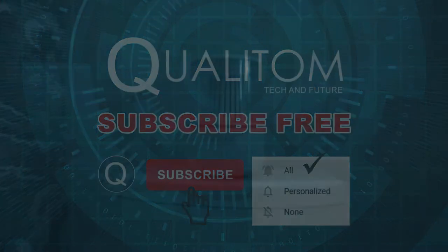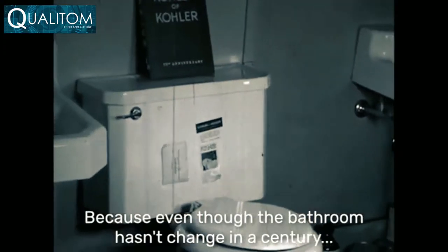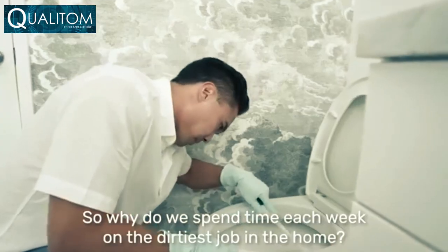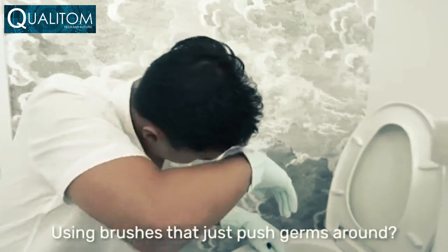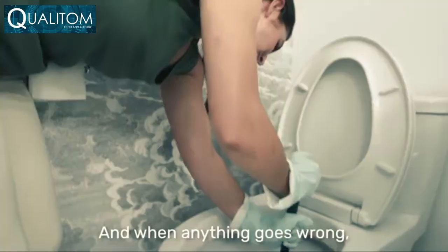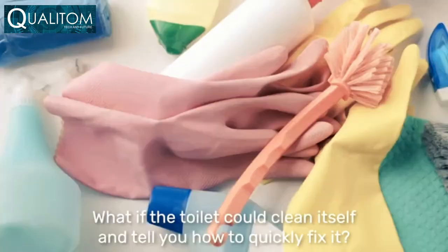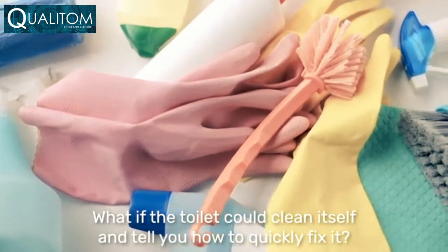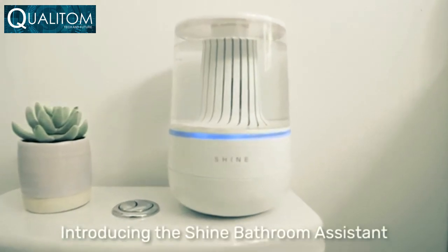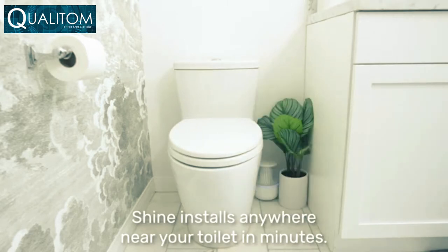Shine is reinventing the bathroom. Even though the bathroom hasn't changed in a century, we have. Why do we spend time each week on the dirtiest job in the home, using brushes that just push germs around while exposing our family and pets to harmful chemicals? And when anything goes wrong, even a simple fix warrants a call to an expensive plumber. What if the toilet could clean itself and tell you how to quickly fix it?